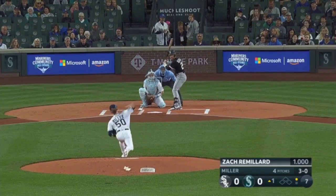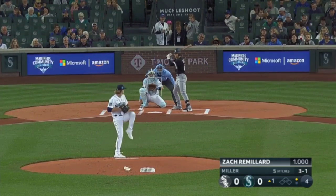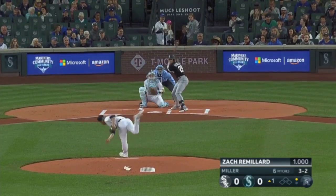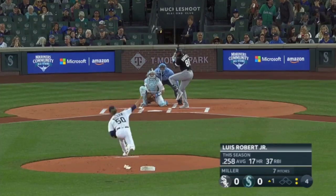He gets ahead here three and oh. That fastball clips the corner — three and one. Will you give him the lead as well? It's three and two — had to feel pretty good. Here comes the payoff pitch. Miller with a big strikeout right there for Bryce.